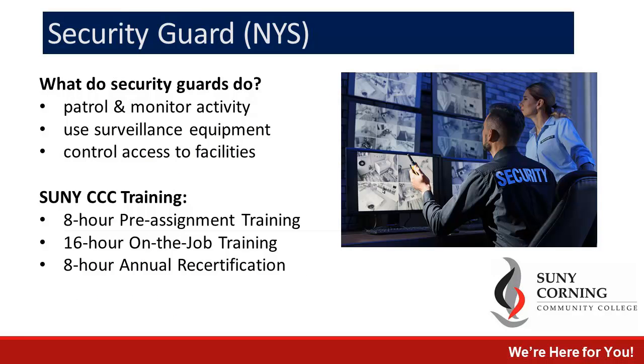The last program we'd like to feature is our Security Guard Training. We offer three different courses, but our most popular is the 8-hour Pre-Assessment Training. This is designed to help individuals get their license and become a Security Guard.